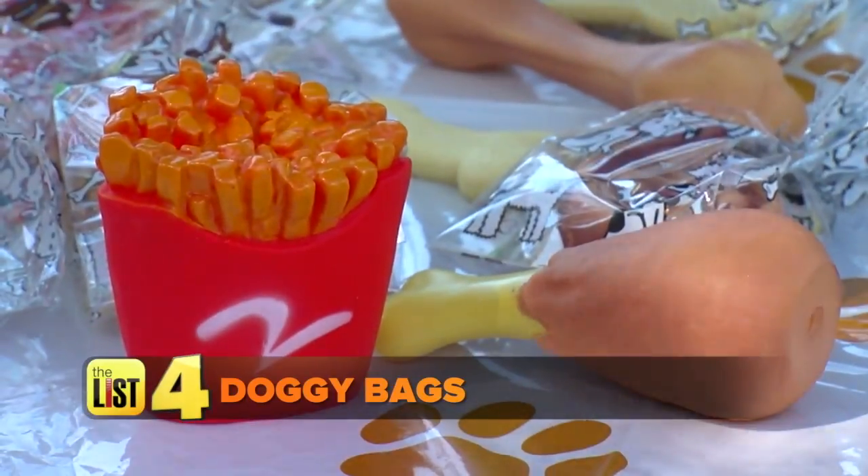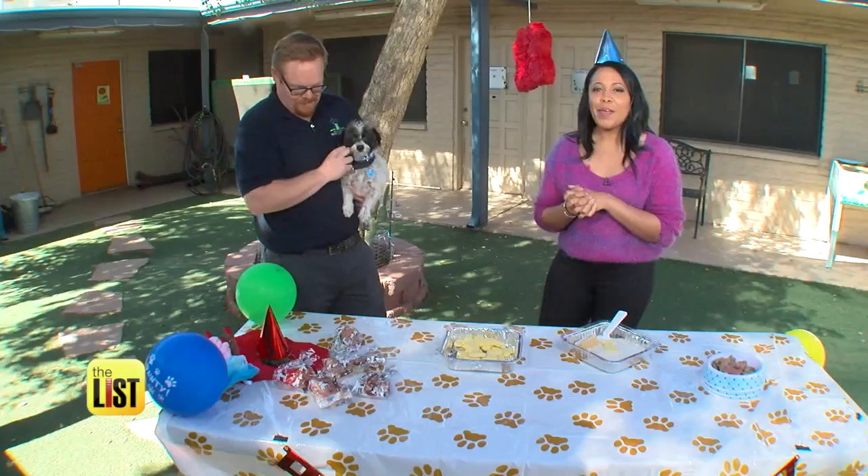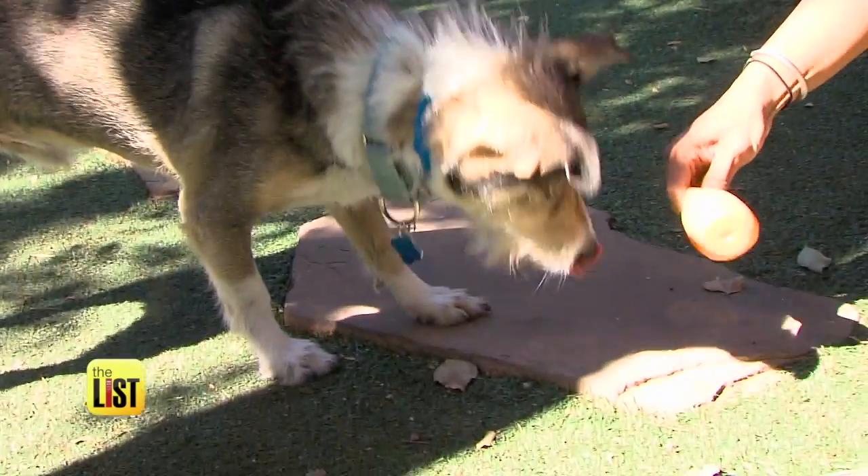Finally, while we all hate to see a great party end, give your guests a special thank you. You can't send your dog home without a doggy bag — just fill them up with puppy treats and a small squeaky toy.